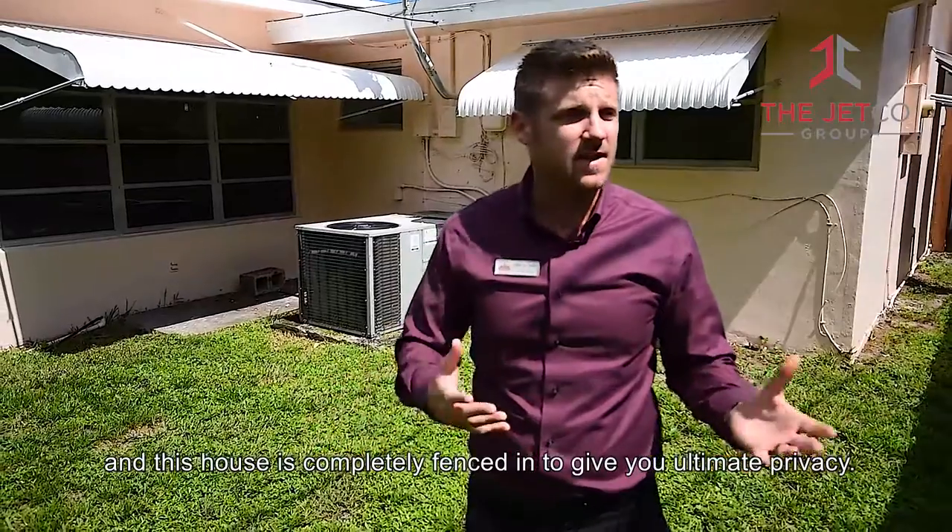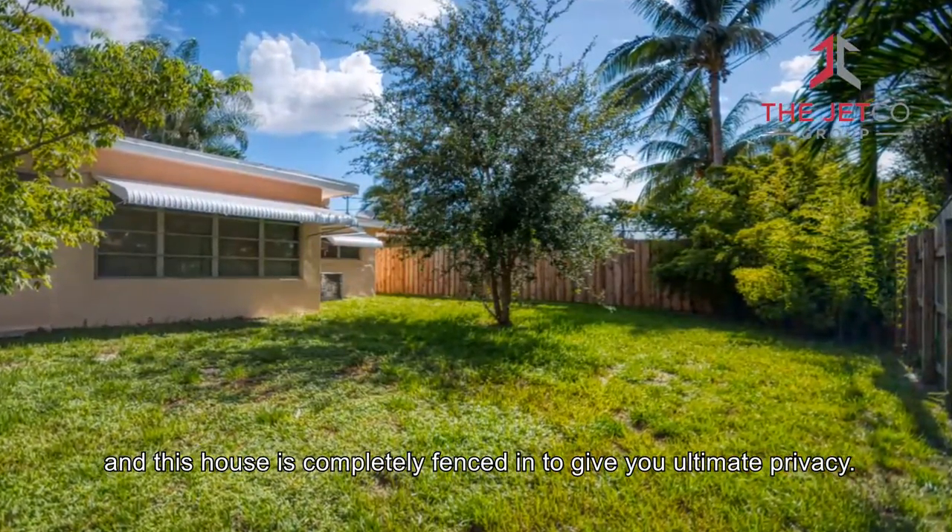They also have large yards, and this house is completely fenced in to give you ultimate privacy.